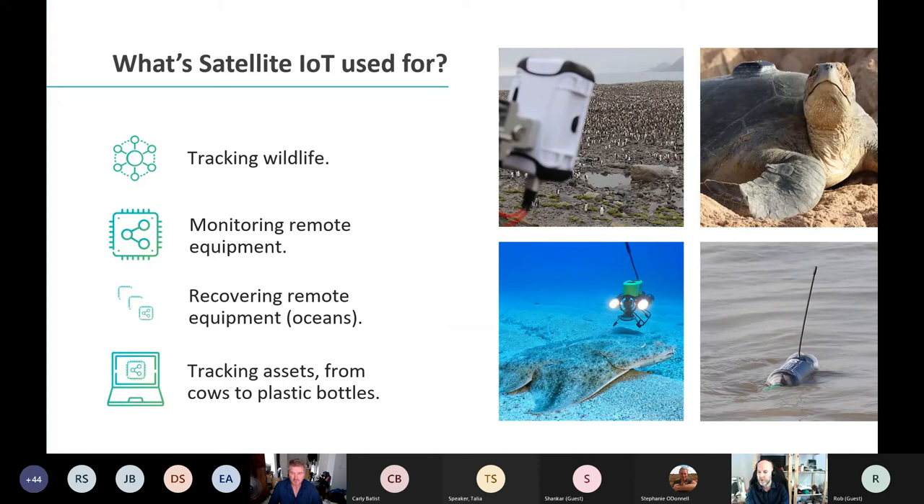You can also use it to recover equipment. Often it isn't just about getting data back from your tracked object — it's about where is my tracked object. If you had a pop-off archival tag on an angel shark and it popped off to the surface, you'd use the satellite network to find out where your device is. It could be anywhere, and that's often quite a valuable capability.